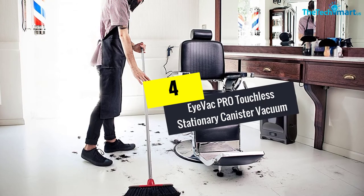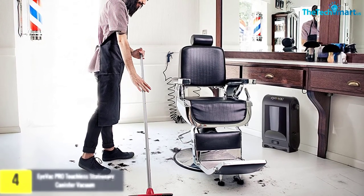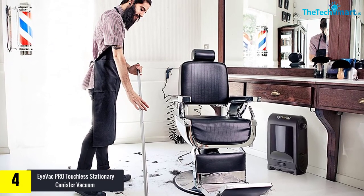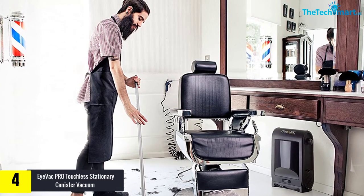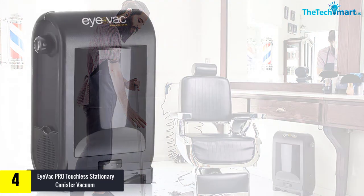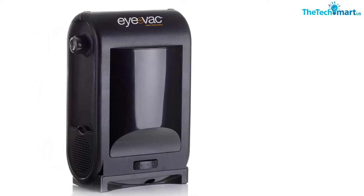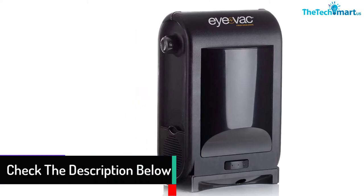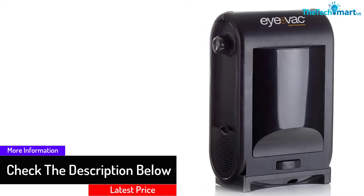Moving on, at number four we have the iVac Pro touchless stationary canister vacuum. There are many proven reasons for people to choose the iVac Pro touchless stationary vacuum. It comes with 1400 watts of professional vacuum power with active infrared sensors, higher-efficiency filtration, and a bagless canister, making this vacuum cleaner quite different from others. It is a stationary vacuum cleaner perfect for commercial uses like boutiques and hair salons.